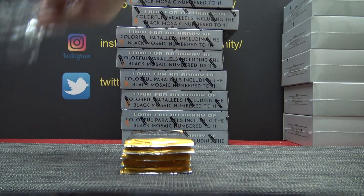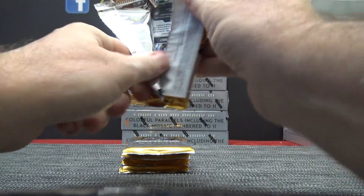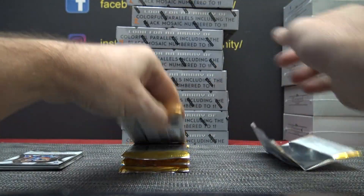Somebody remind me I need to take the recycling trash out. My safe word is pineapple juice.